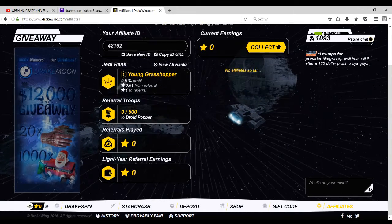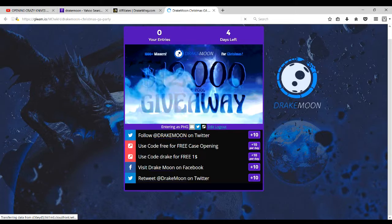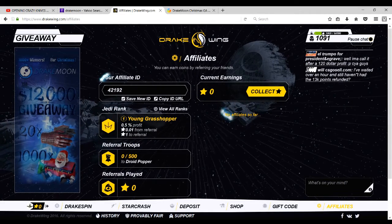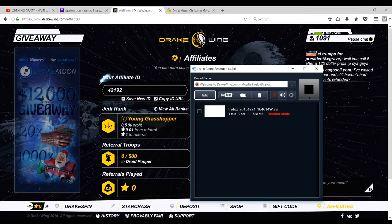There are also giveaways on the site, which is pretty nice. Let's see — there's a twelve thousand dollar giveaway: twenty gloves and a hundred Drake Moon cases, with four days left. That seems like fun. Hope you guys enjoyed this video — make sure to drop a like and don't forget to use my code 42192.